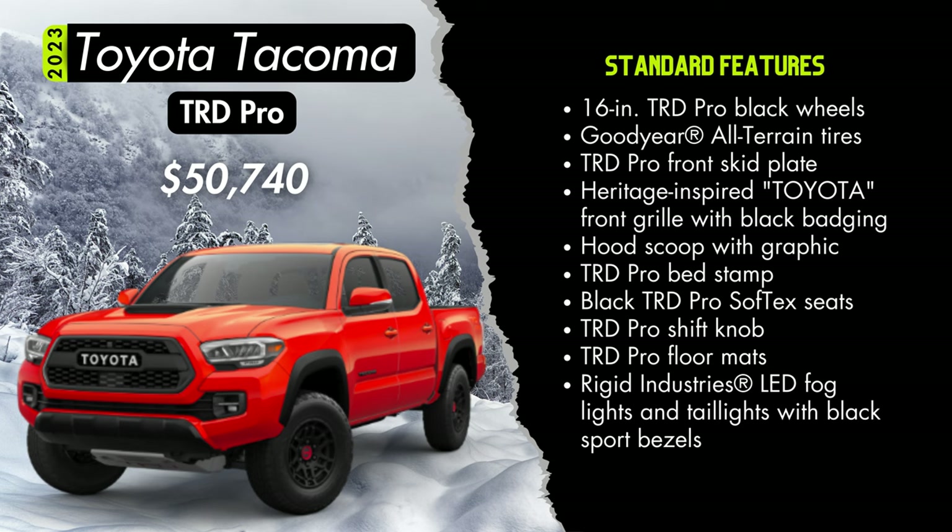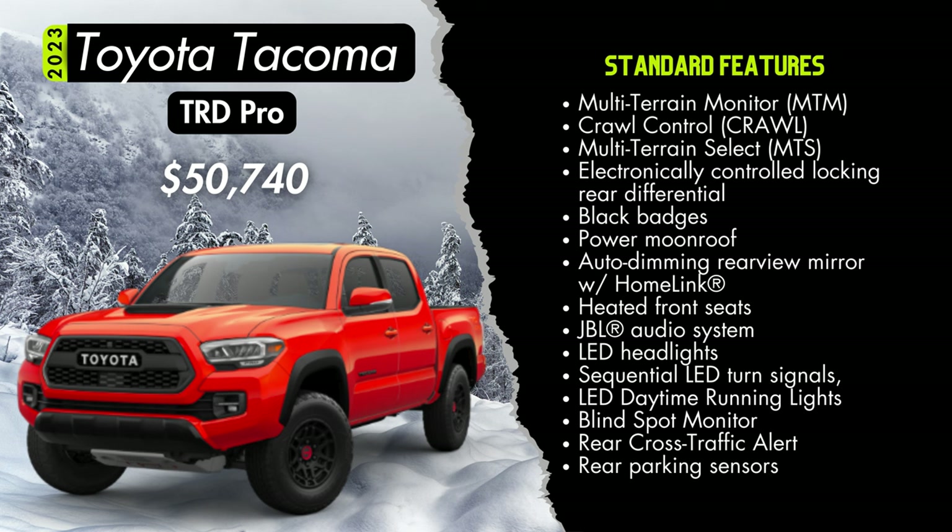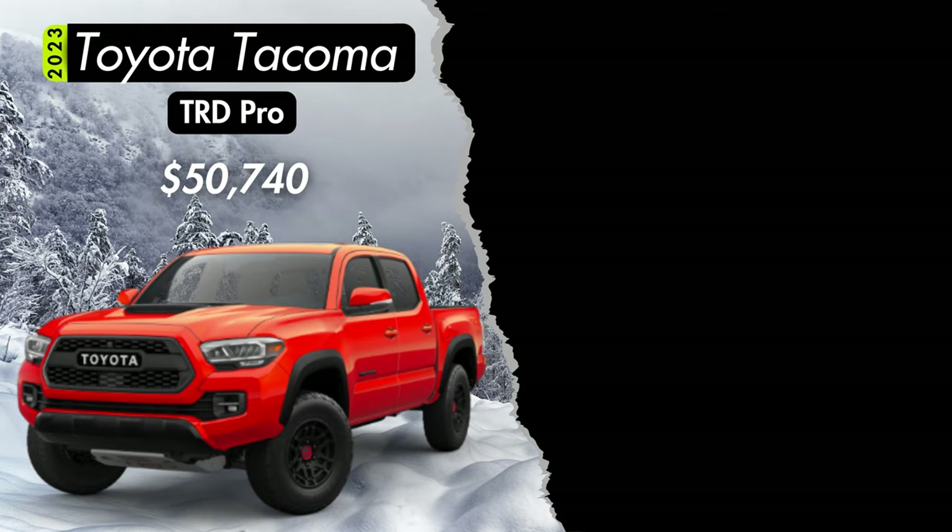You'll also get Rigid Industries LED fog lights and tail lights with black sport bezels, a multi-terrain monitor with camera, crawl control with multi-terrain select, an electronically controlled locking rear differential, black badging, a power sunroof, an auto dimming rear view mirror with HomeLink, heated front seats, a JBL 6-speaker audio system with subwoofer and amplifier, LED headlights, sequential LED turn signals, LED daytime running lights, blind spot monitoring, rear cross traffic alert, and rear parking assist sonar. There are no additional option packages on the TRD Pro.